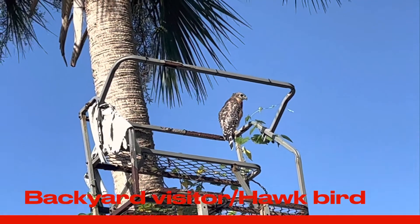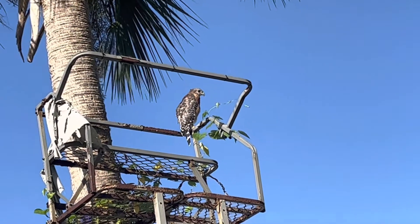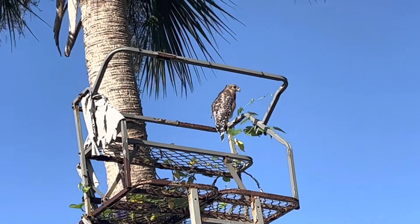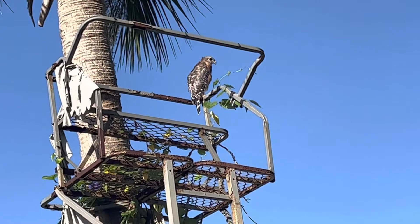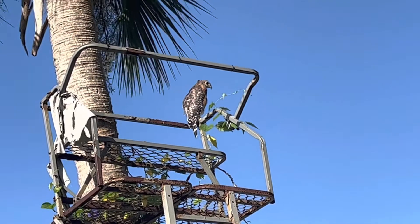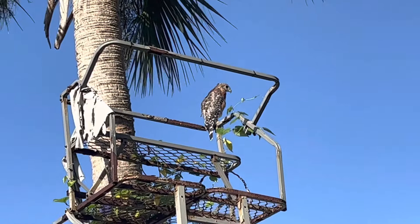I was doing my yard work this morning and I had a visitor — there's a bird here. I'm not sure what it's called but my grandson said it's a falcon. It has a white and black stripe on its tail. I don't know if it's a falcon or what kind of bird it is.